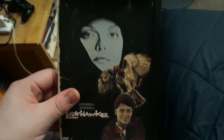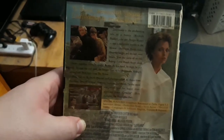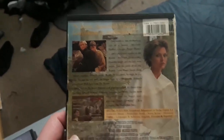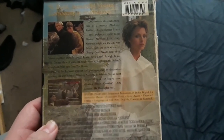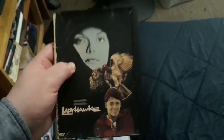Next I have Ladyhawk — my favorite fantasy film from the 80s, directed by Richard Donner, who did the Lethal Weapon movies and The Goonies. I did a DVD and Blu-ray comparison of Ladyhawk, which I'll link in the description. This DVD has production notes, scene access, filmographies, and a trailer — which you don't find on the Blu-ray release. I also have Ladyhawk on Blu-ray, which I'll show in a moment.